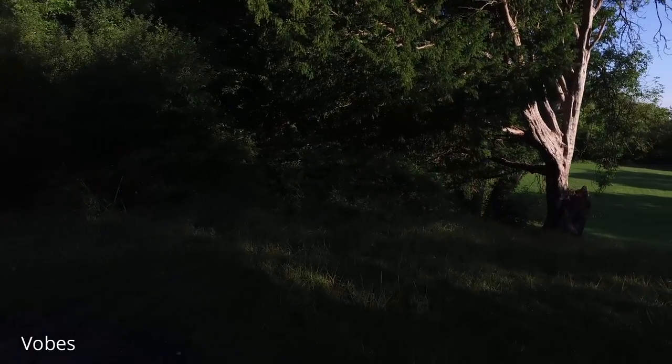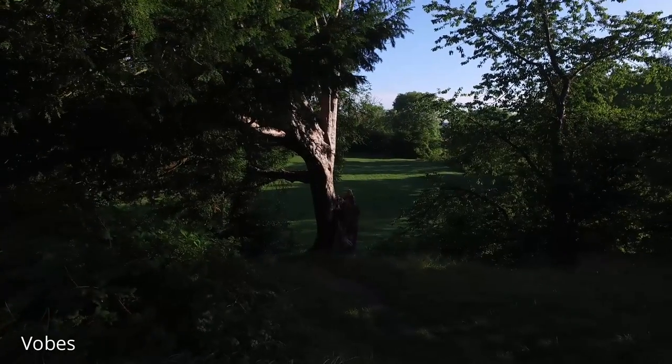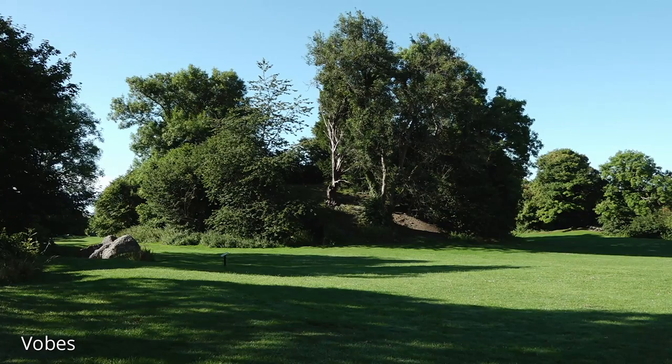Not a lot of space up here but enough for a wooden stronghold of some description. People always assume that it was the Normans that brought the castles, and while they brought the masonry technology into England and Britain, we were already building castles. Here the Saxons mainly built in timber and Mott and Bailey castles were fairly common around the country.